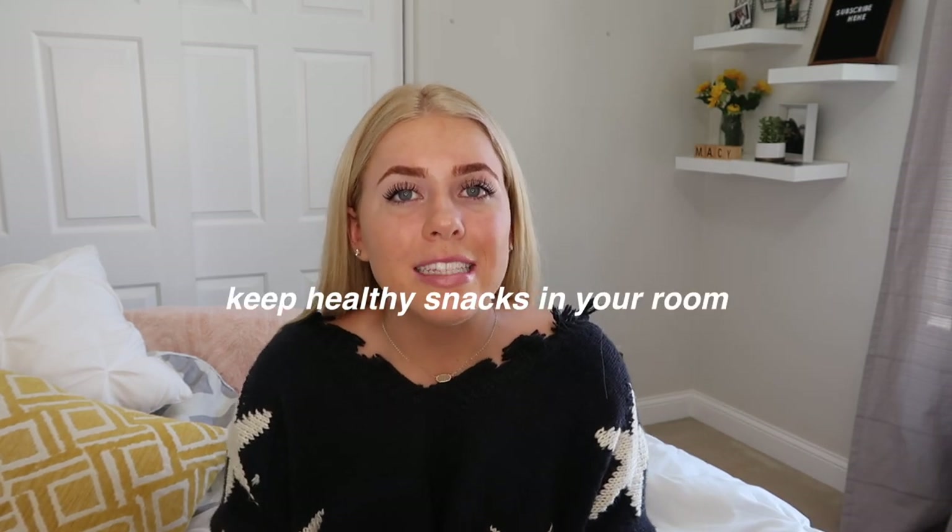Keep healthy snacks inside your dorm room because you're going to get hungry, especially late at night. In college, getting food often means walking to the cafeteria or a market, which can be inconvenient. Keep snacks in your room but make them healthy ones — if you have unhealthy stuff in sight you're probably going to eat it. I want to make a whole video on eating healthy in college, so let me know if you're interested.